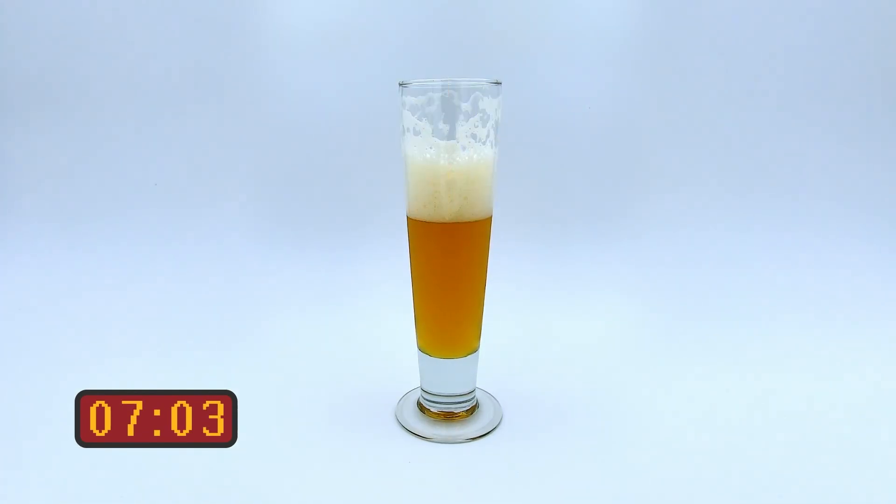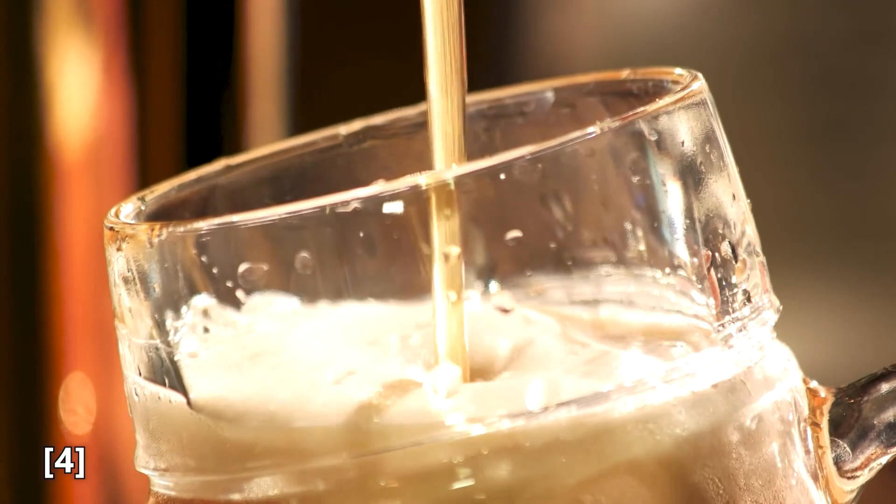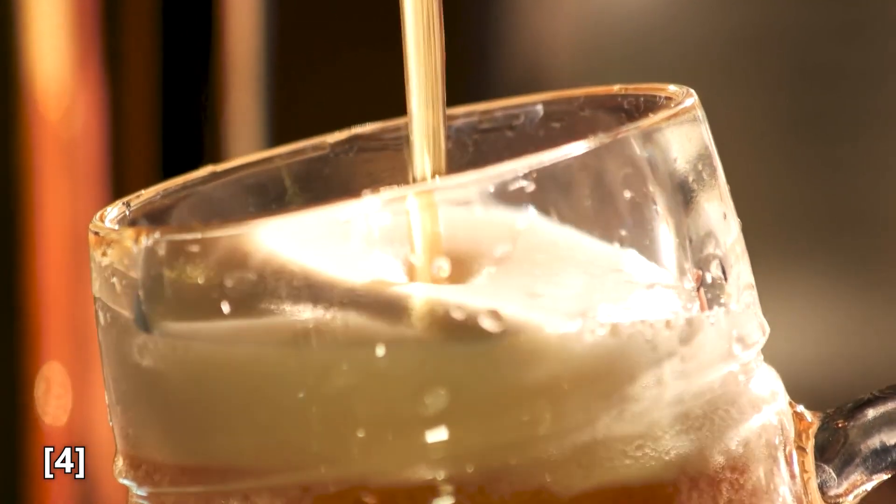The head on a glass of beer helps give it a smooth, creamy texture, which can soften a beer's flavor. It also traps aromas at the top of the glass, allowing for slower flavor release. Beer head is an indicator that a good amount of carbon dioxide has been released during the pour, which can reduce bloating while drinking.